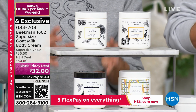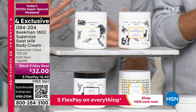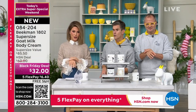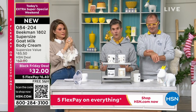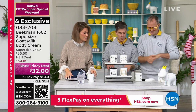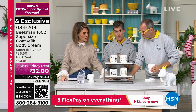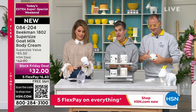It's the number two selling item in all of Beekman. If you're brand new to Beekman and hearing about goat milk for the first time, this is the number two selling product in the entire line. And here's why — we have argan oil, shea butter, goji berry, milk thistle, grapeseed extract, aloe, and mango butter — all of those ingredients in the goat milk delivery system.